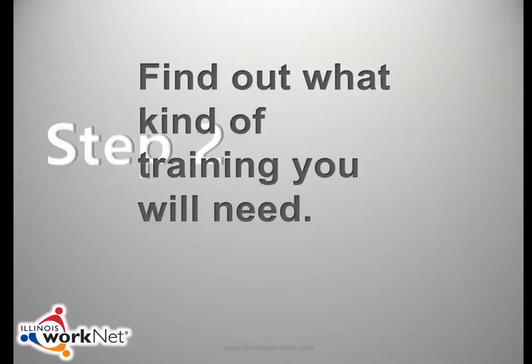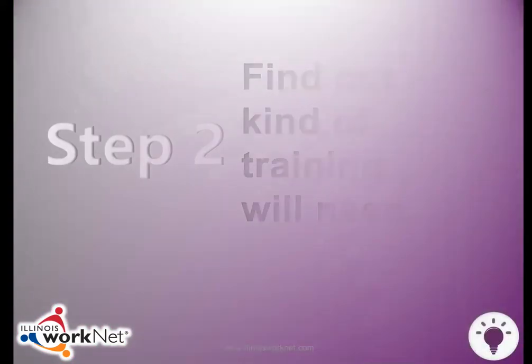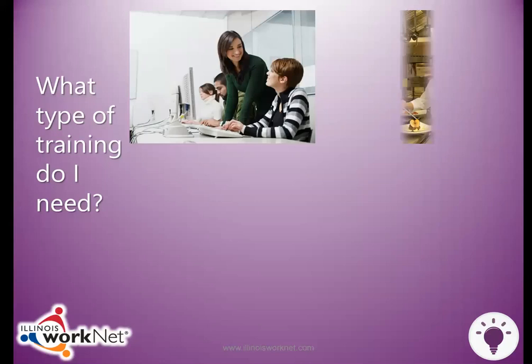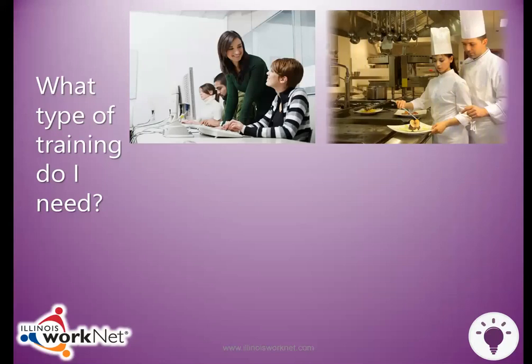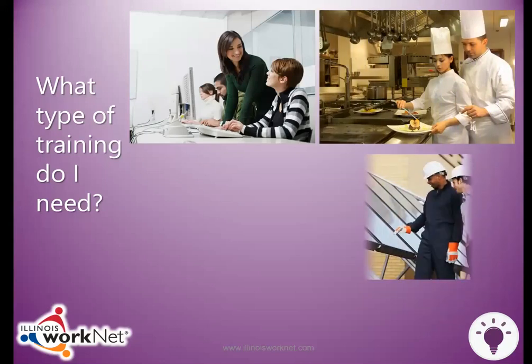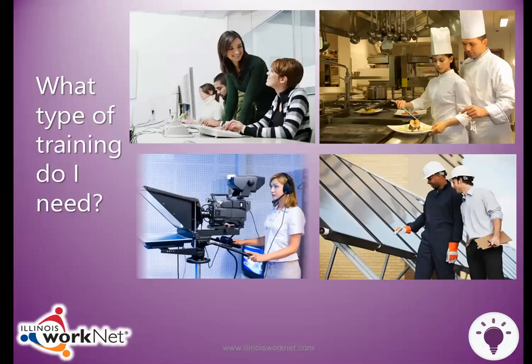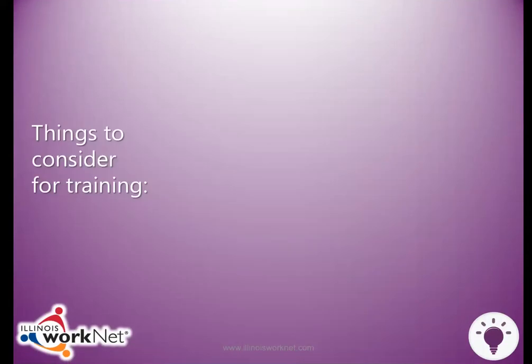The second step is training or education. Once you have selected a job that is a good match for you, find out what type of training or education is needed or required. This will help you decide if you are committed to training for this job. You can use the tools in Illinois WorkNet to help you learn about training and education programs.